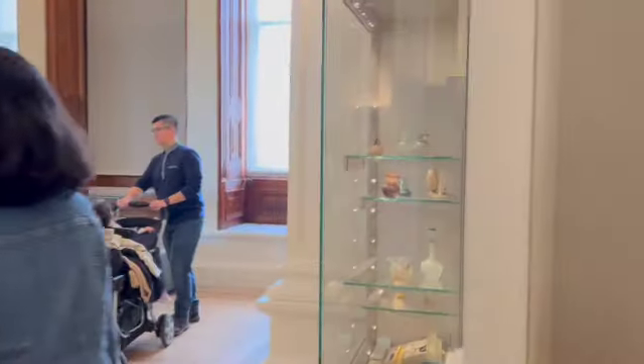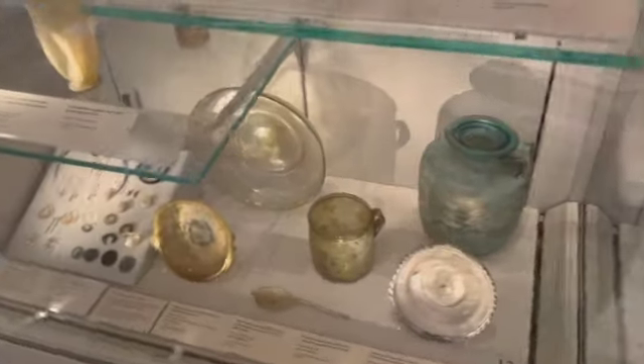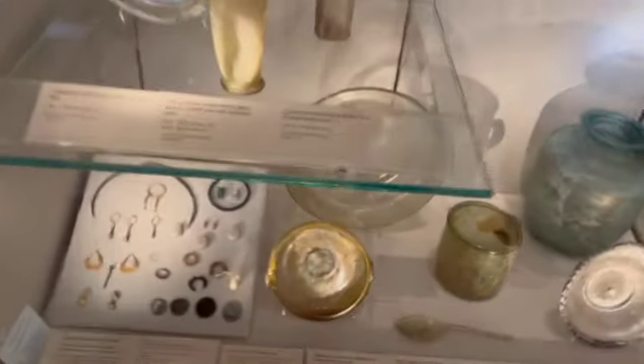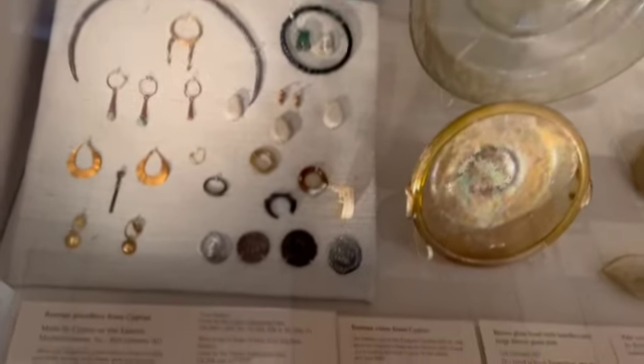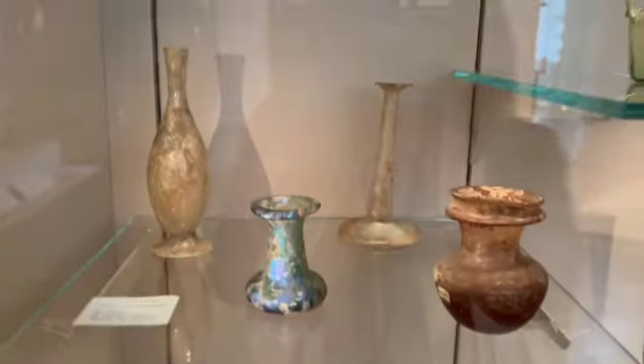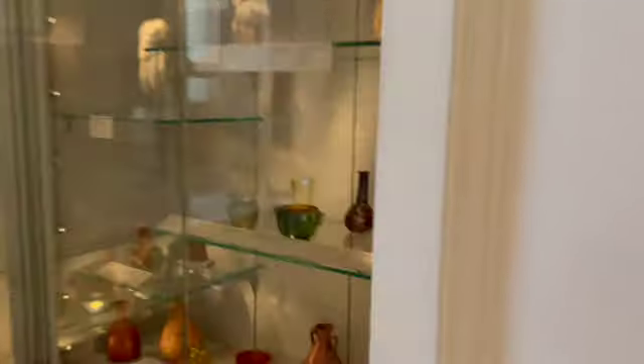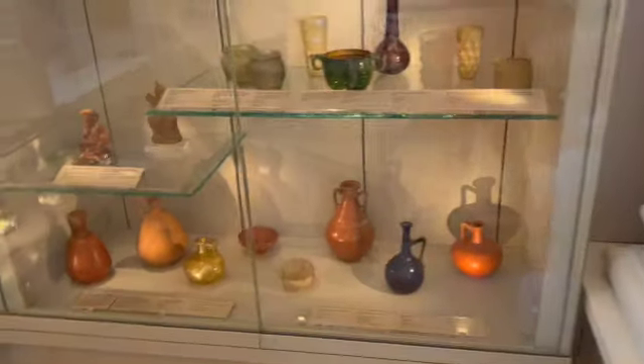Hey guys, it's me Sanka, welcome back to our channel, Sanka Unchevels World. We are back with part 3 of Fitzwilliam Museum, and more parts are coming through on more Saturdays. This part 3 would be Cyprus and European porcelain, okay guys, so let's go and see what is in these parts.